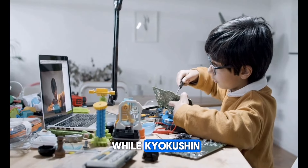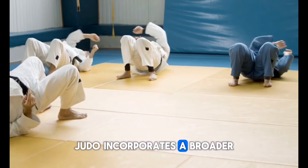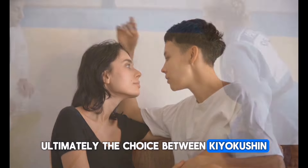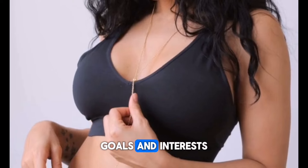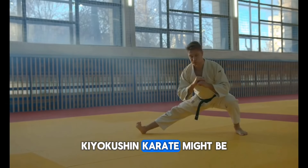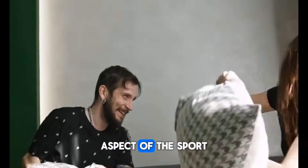While Kyokushin Karate is primarily focused on striking and full-contact fighting, Judo incorporates a broader range of techniques, including throws, grappling, and submissions. Ultimately, the choice between the two depends on your personal preferences, goals, and interests. If you prefer a striking-oriented martial art with full-contact sparring, Kyokushin Karate might be a good fit. On the other hand, if you are more interested in throws, grappling, and the competitive aspect of the sport, Judo might be a better choice.